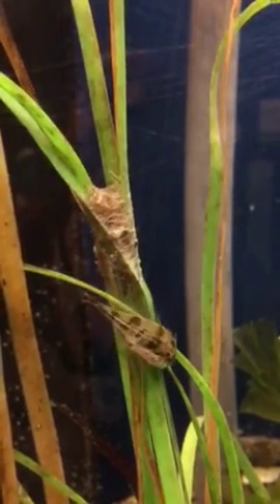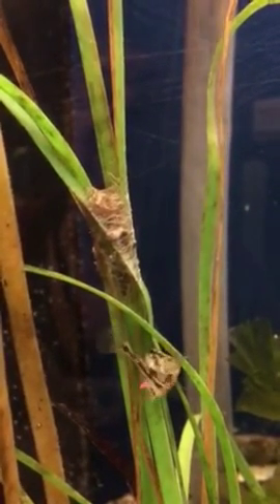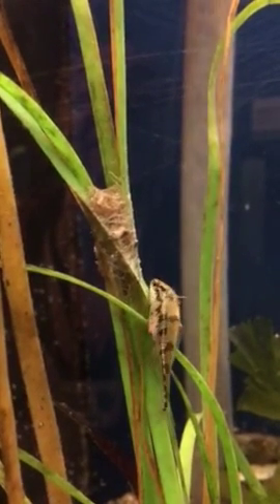This is a male four-spine stickleback. If you notice when he's swimming around, you might see his very, very red pectoral fins.